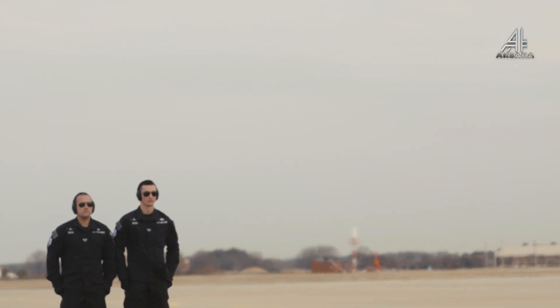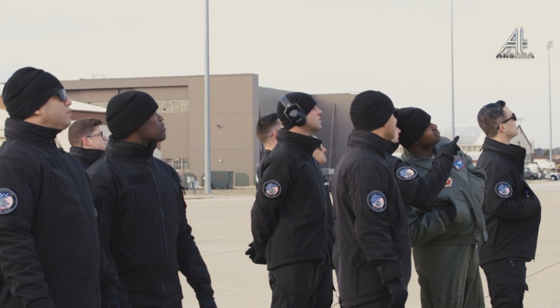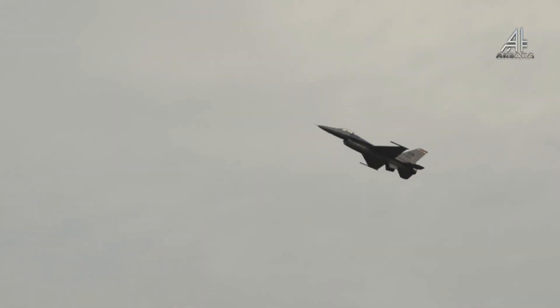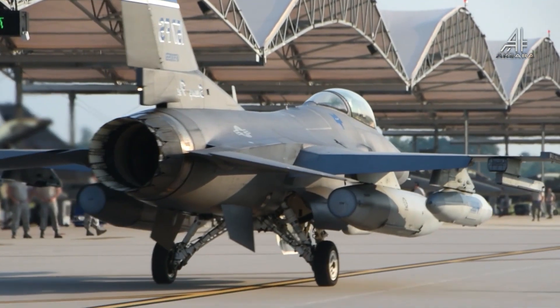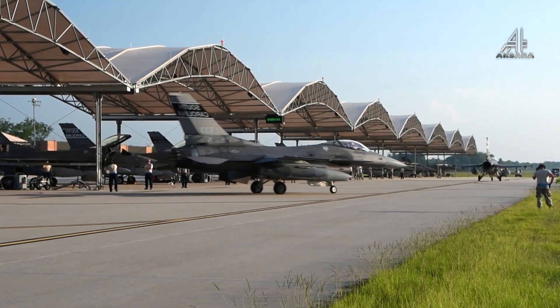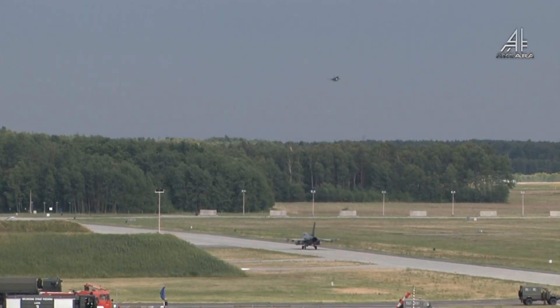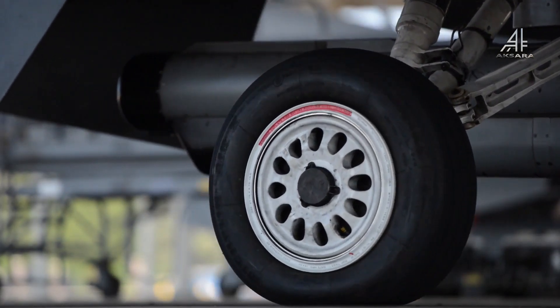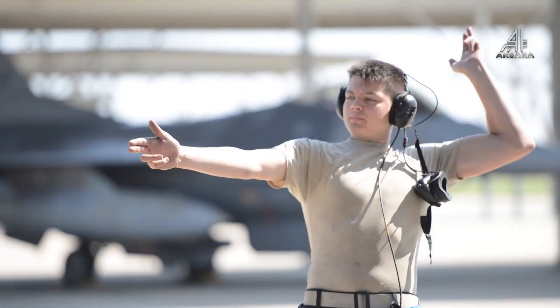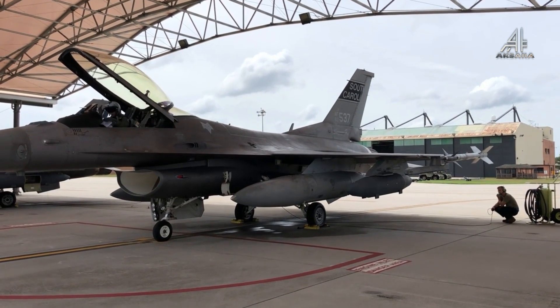Jet tempur F-16 Blok 72 adalah versi terbaru dari F-16 yang sempat ditawarkan Lockheed Martin kepada Tentara Nasional Indonesia Angkatan Udara (TNI AU) dalam konfigurasi F-16 tercanggih yang terdapat di pasaran saat ini. Konfigurasi F-16 Blok 70/72 mengkombinasikan penataran kapabilitas F-16 yang lebih maju dan terstruktur.